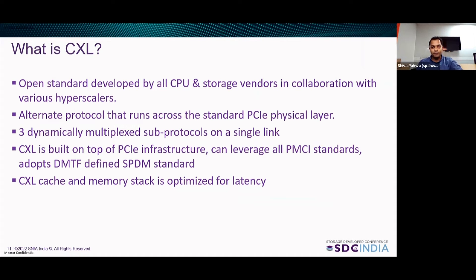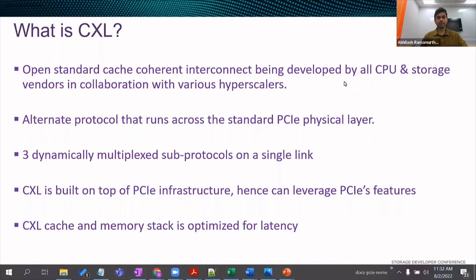Thank you, everybody. Thank you, Shiva. Hi, I'm Abhilash and I'll be walking you through the rest of the slides today. What is CXL? CXL is an open standard cache coherent interconnect being developed by all the CPU and storage vendors in collaboration with various hyperscalers. It is an alternative protocol that runs across the standard PCIe physical layer. It uses a flexible port processor that can auto-negotiate to either the PCIe transaction protocol or the CXL transaction protocol. It consists of three dynamically multiplexed sub-protocols on a single link: CXL.cache, CXL.mem, and CXL.io.